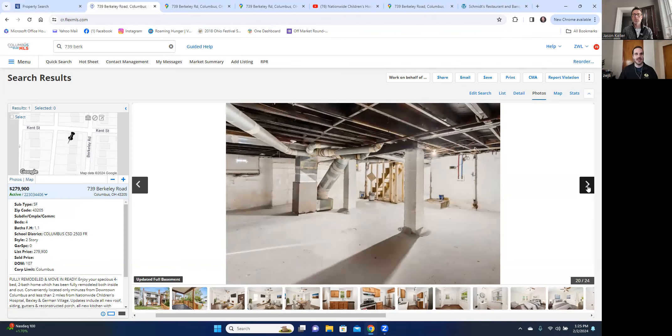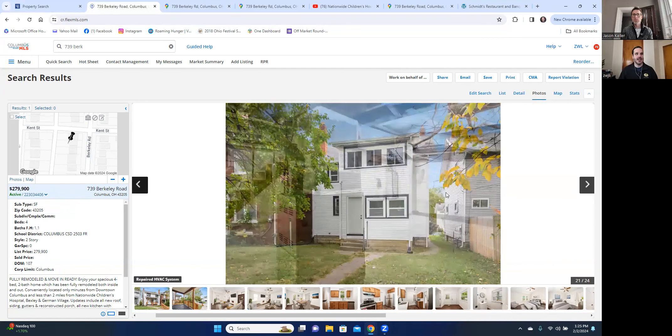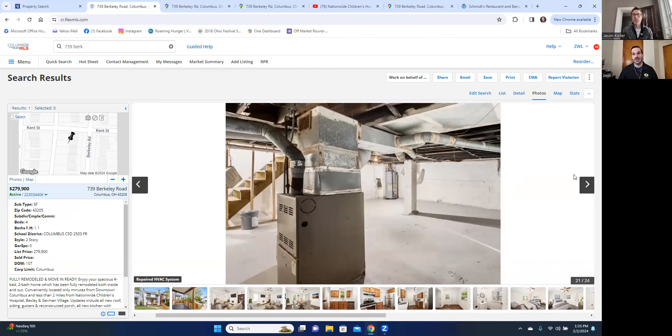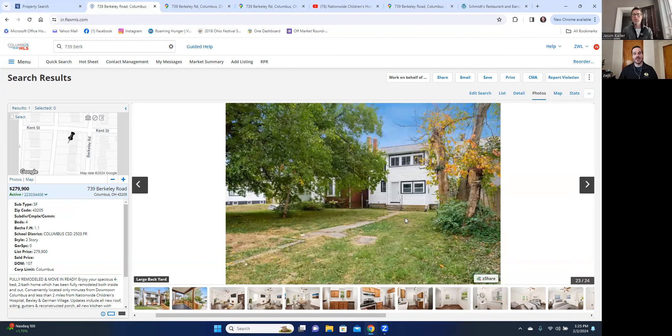It also has plenty of room in the basement area. I think if someone wanted to come in and put a little extra money and finish that basement, they could add a ton of living space down there, or just use it as a cool hangout in the meantime. It also has a fairly large backyard — it's not fenced in currently, but could be if you had dogs or something along those lines.